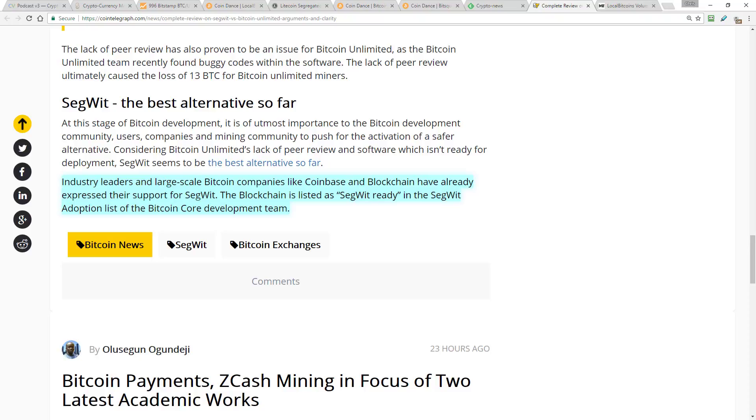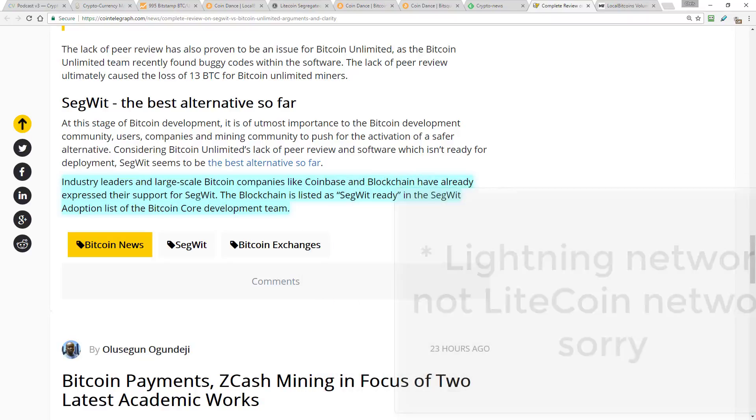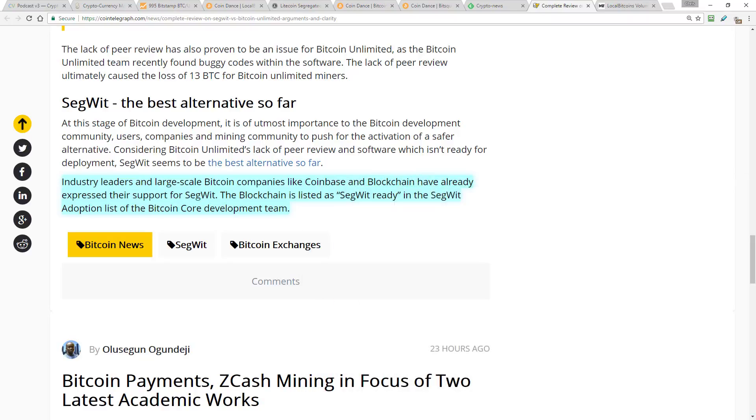For me personally, this is why SegWit is the solution. It's more than just a bit of software that increases Bitcoin's capacity — it provides the platform for additional layers to be built on, and one of those layers is the Lightning Network. If SegWit gets activated and then the Lightning Network launches after that, it will make Bitcoin very, very difficult if not impossible to compete with.